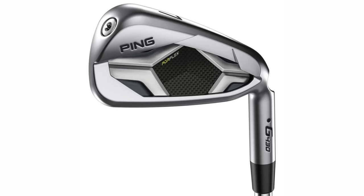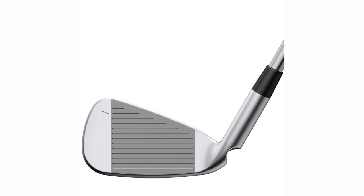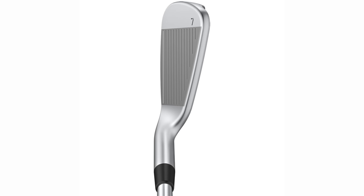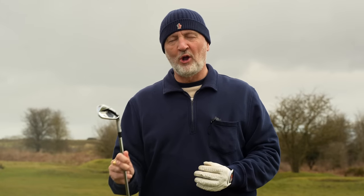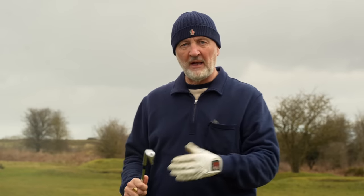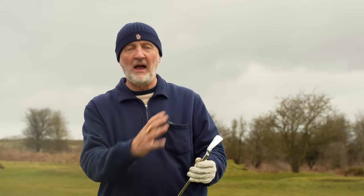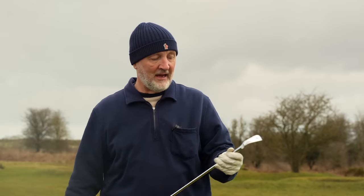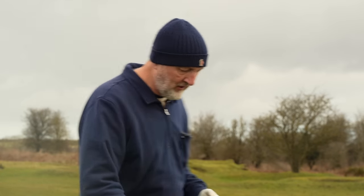They've changed the looks quite significantly from the G425. Visually it's really good - very different again. If you're walking through the pro shop and you've got these five irons on the shelf, they all look completely different in my opinion. That's going to play a major part in your decision. I like the way it looks very much - clear cavity back, quite a deep cavity, classic Ping in its looks, everything you'd expect from it.